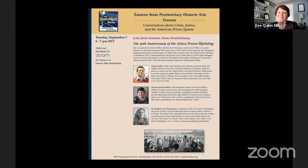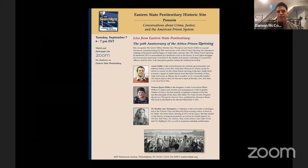Dr. Heather Ann Thompson is a historian at the University of Michigan and is the Pulitzer Prize and Bancroft Prize winning author of Blood in the Water: The Attica Prison Uprising of 1971 and Its Legacy. She has written on the history of mass incarceration and its current impact for The New York Times, The Atlantic, Time, Salon, Dissent, and numerous scholarly publications.